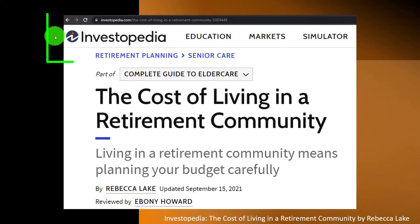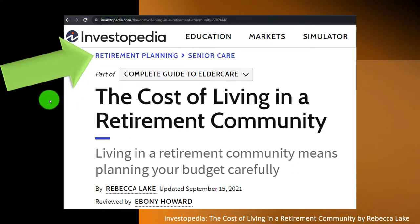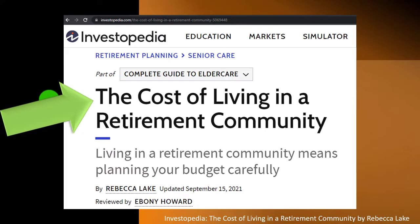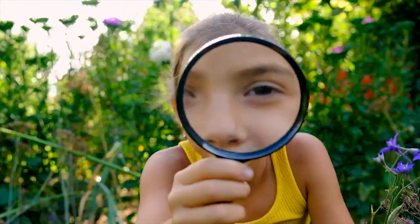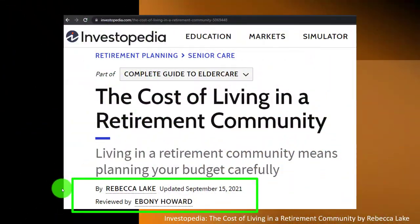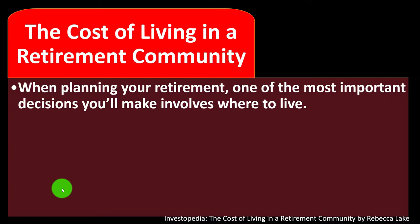Most of this information can be found at Investopedia: 'The Cost of Living in a Retirement Community,' which you can find online. Take a look at the references and resources and continue your research from there. This is written by Rebecca Lake, updated September 15th, 2021.